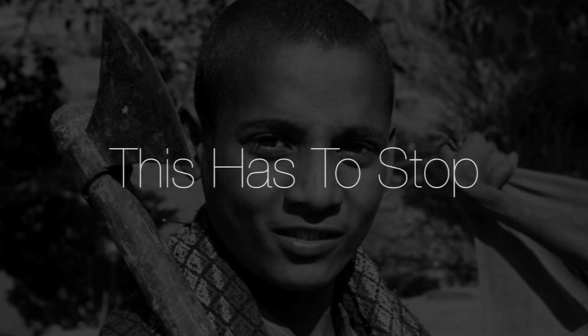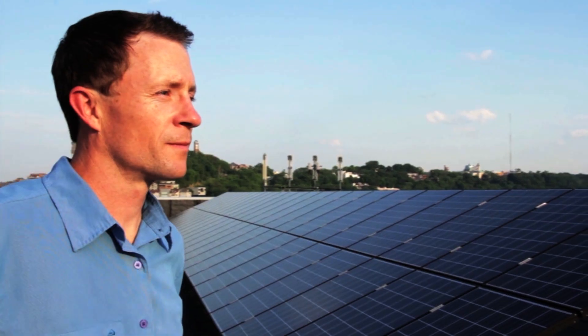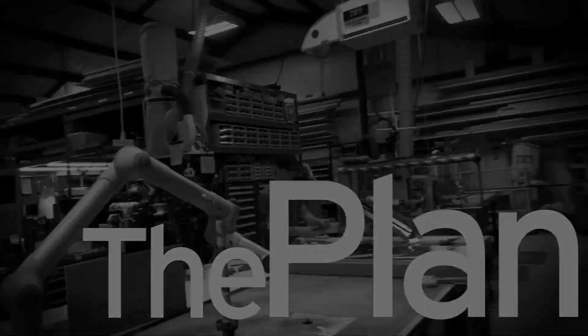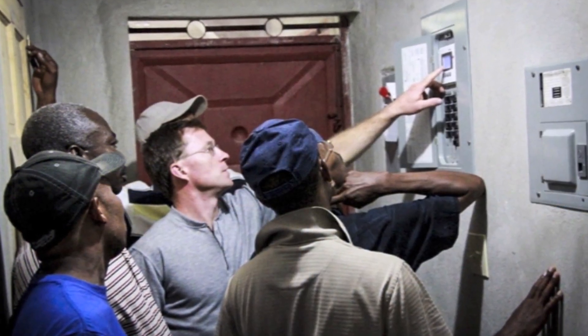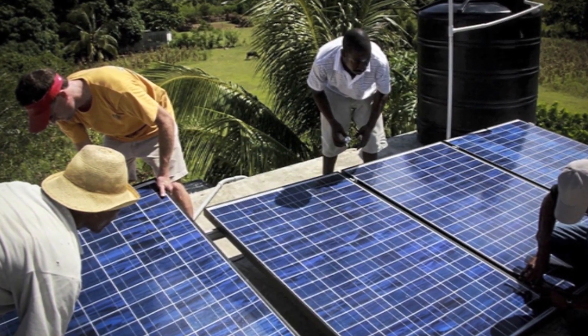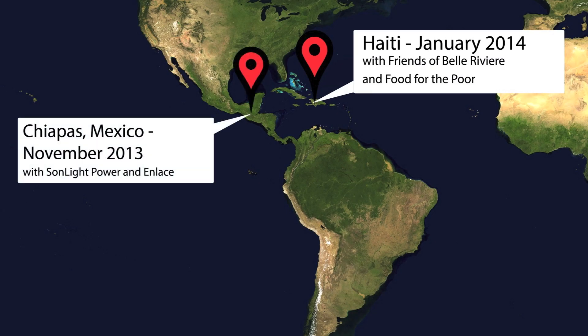This has to stop. We aim to use the Go Sun stove to help break the cycle of poverty, while reducing pressures on critical resources. Giving is at the core of our business model at Applied Sunshine. With every 5 purchases, we will equip and train a family to use a Go Sun for their daily needs. We're partnering with non-profits around the globe to make this technology transfer a success.